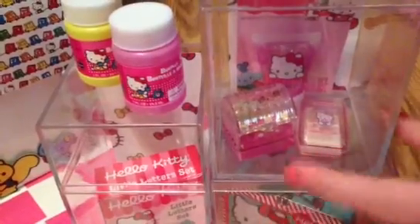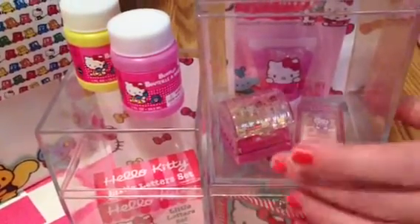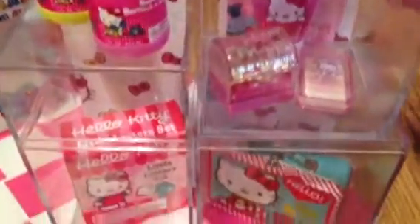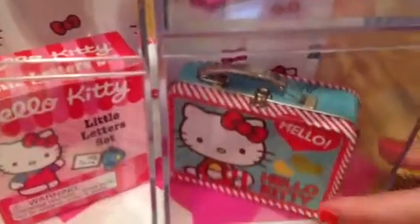Here's a little case that has cards in it. Here's some glitter glue and a tube behind it with a little Hello Kitty on it. And here's a little Hello Kitty lunch box, which is so cute.